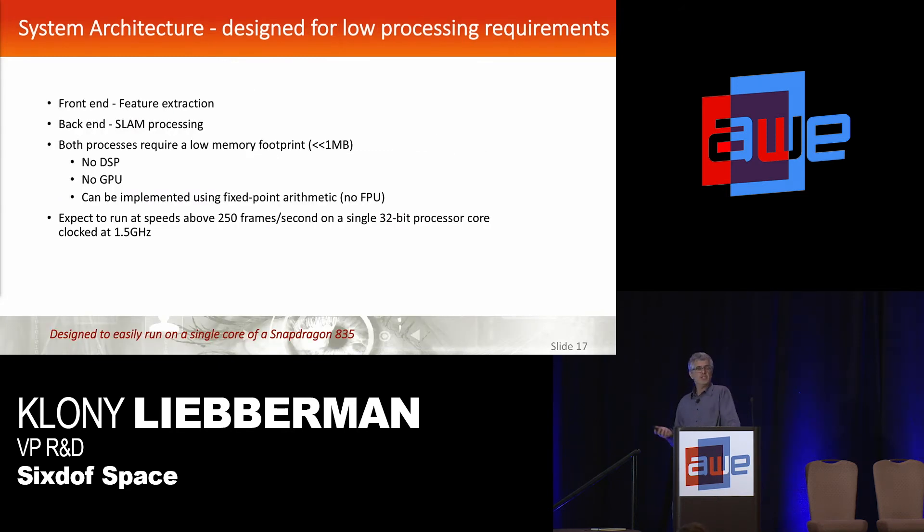In terms of the system architecture, because this is such a lightweight process, we divide it into two steps: front end feature extraction and back end SLAM processing. Both processes have a very low memory footprint and very low processing requirements — no DSP required, no GPU. We could implement the whole process in fixed point arithmetic. Based on analysis of our current MATLAB code extrapolated down, we can easily run this whole algorithm on a single low-powered core of a Snapdragon 835 at well over 250 frames a second, and possibly push it up to the full kilohertz with optimization.